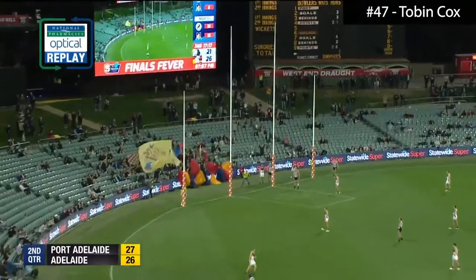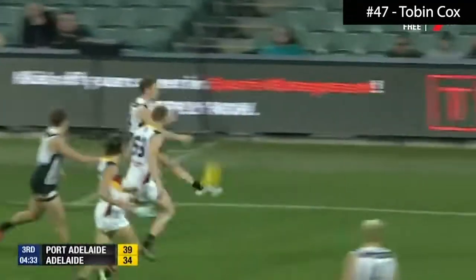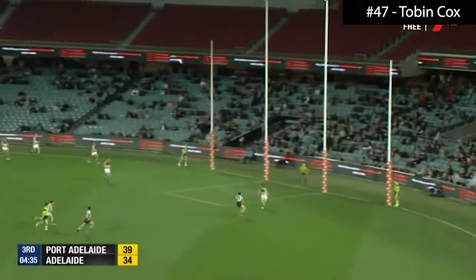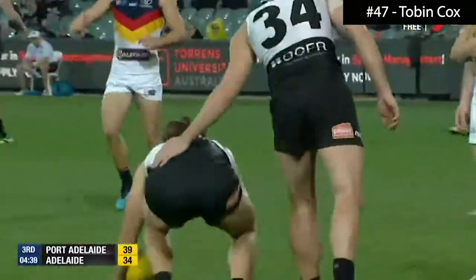It is spot on, he drills it through, and that is in front of 12 — so I get a feeling that would have been a highlight on the whiteboard. Kane Farrell's kick, top of the square, going back, Tobin Cox — we talked about his marking.